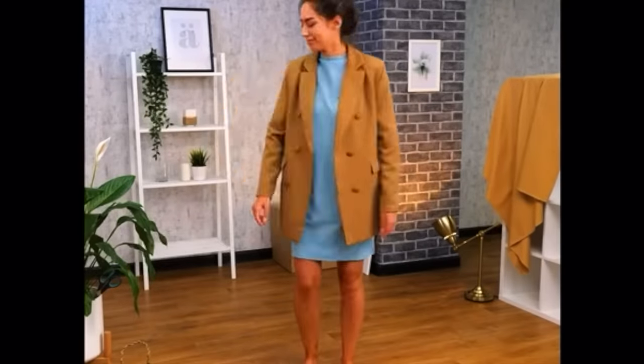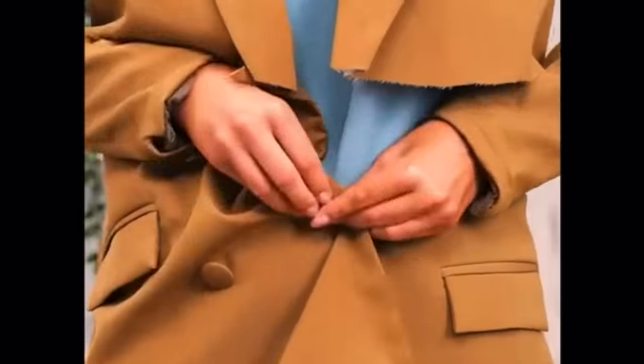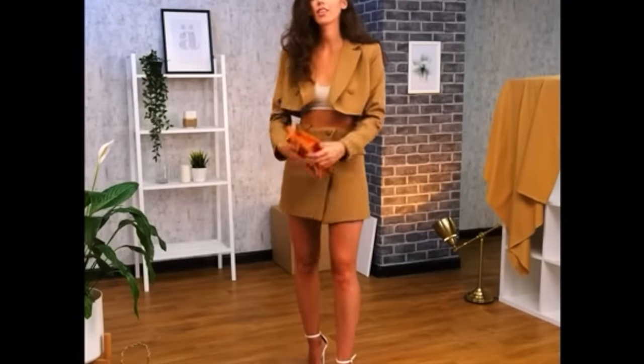Alrighty, let's watch the first fashion hack. Oh my gosh, that is stunning! That actually looks so good! She looks so good in that and I'm loving those colours. It looks so much better than the original blazer. And that outfit is totally trending right now. I hope ours look good.